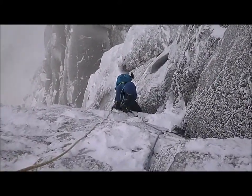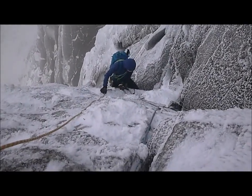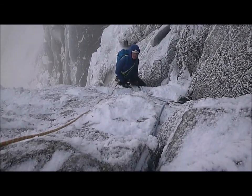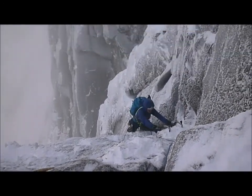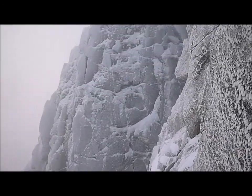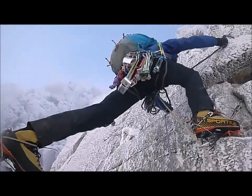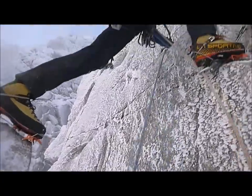Pitch four becomes a lot more reasonable if you traverse right onto an obvious ramp. And after that it's not so bad. The first time we tried the route in 2017 we only made it to the traverse and then realised we'd run out of time, so we just rapped off. This time we'd reached the top of pitch four in good time, so it looked like it was going to be a goer.